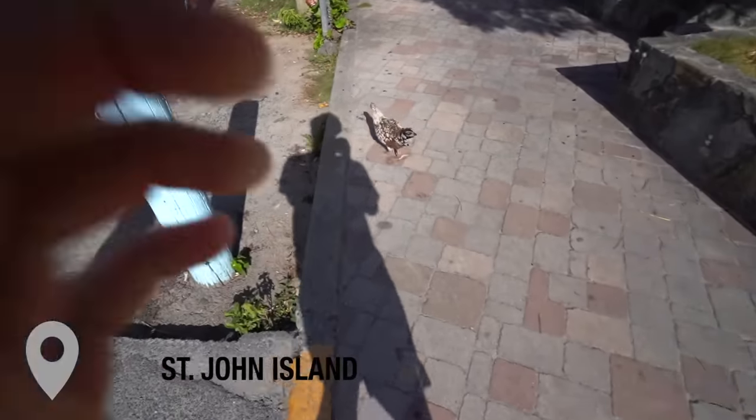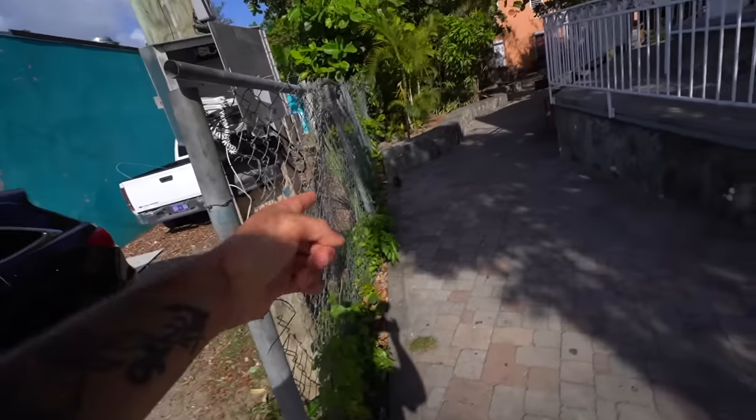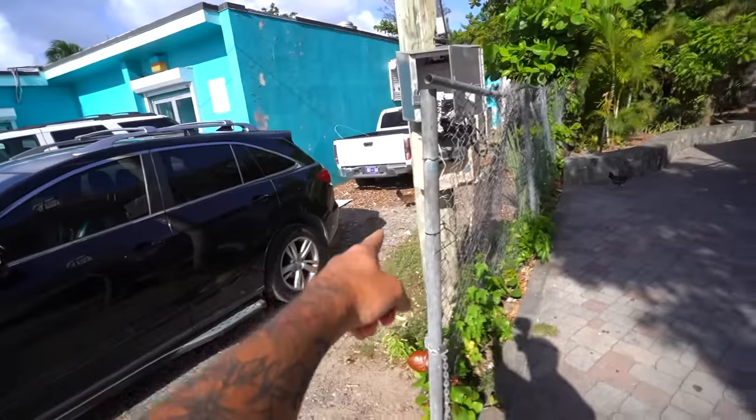There's just random chickens that walk around. Hey buddy, you're real cool looking. Want to come back to the PC farm? Take that as a no. Oh, there's another one. And another one. There's three chickens. Four chickens. They're everywhere.